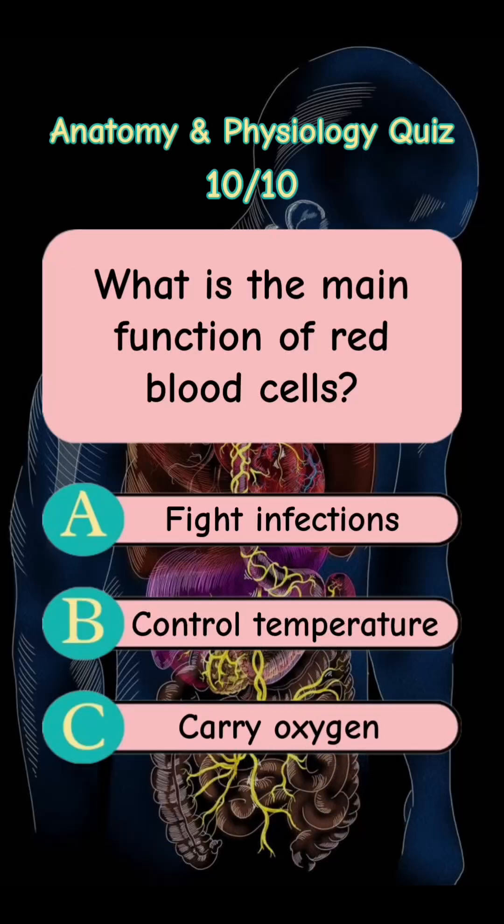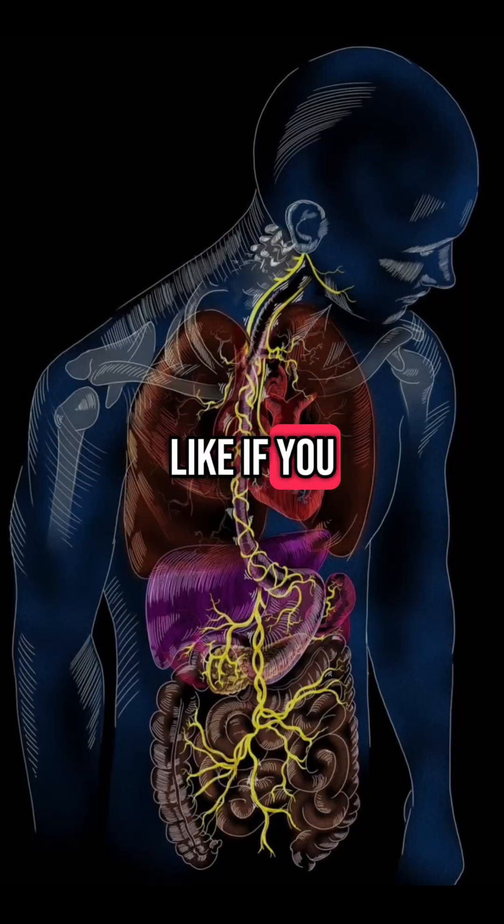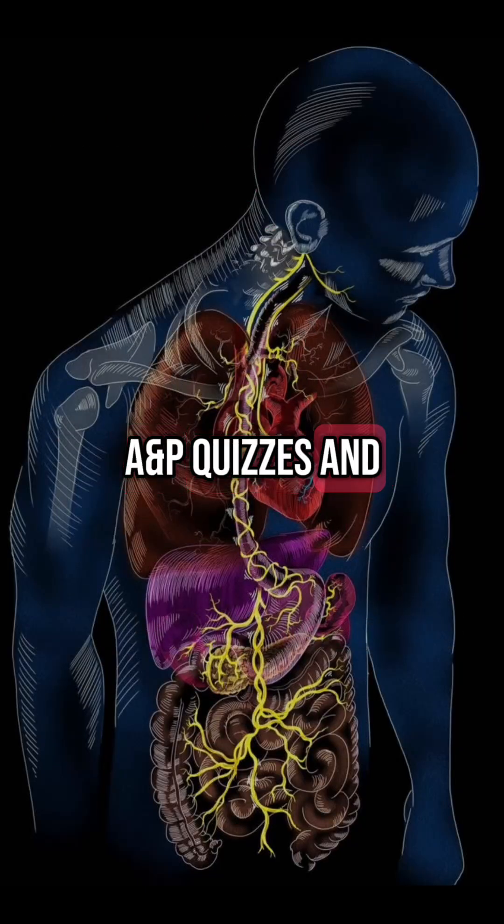Answer is Letter C. Carry Oxygen. How many did you get right? Comment below. Like if you enjoyed it and follow for more A&P quizzes and study fun.